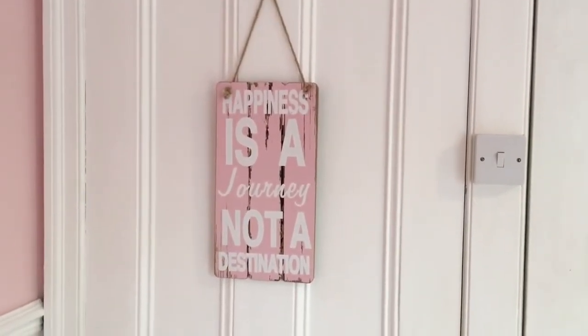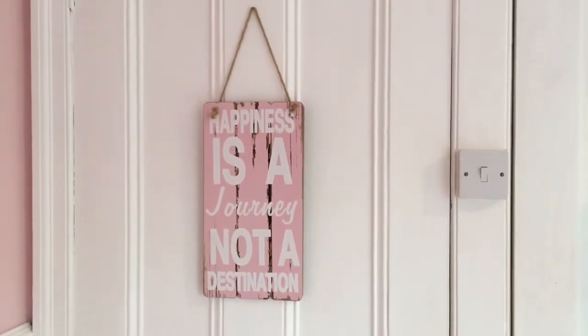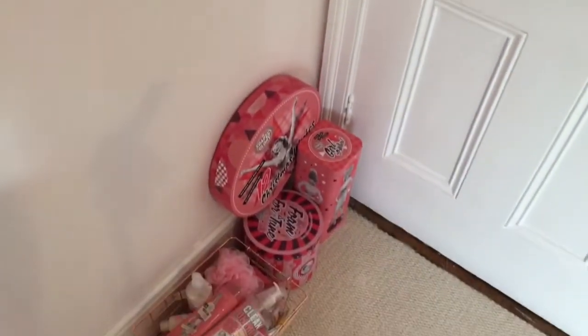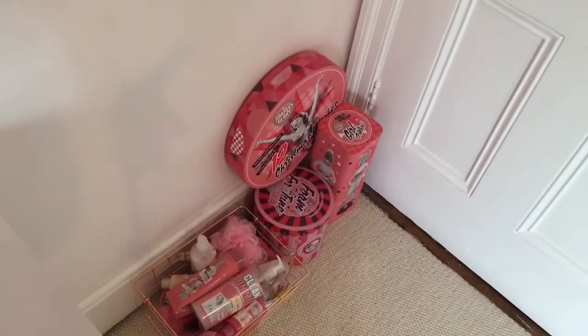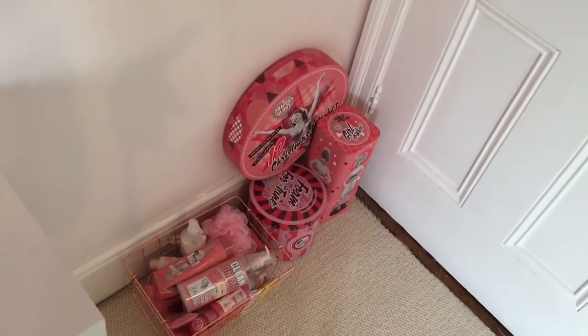Firstly, on my cupboard door, I've just got my 'Happiness is a Journey Not a Destination' sign and this is from B&M Bargains for £2.99. I love that. And if you move down over here, I've just got my Soap and Glory collection which I'm sure you've all seen before, but if not I might film a video on it because I do love my Soap and Glory products.